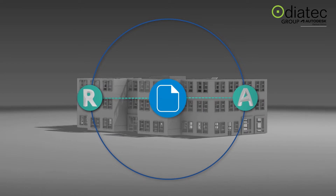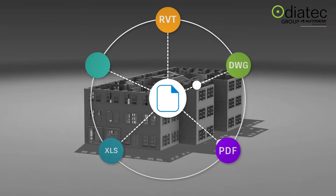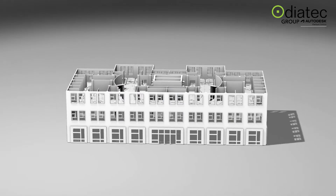Native integrations with design software get information published fast and in the desired format, meaning no critical project info is lost in the gap between incompatible solutions.